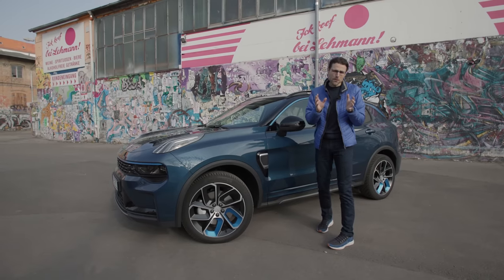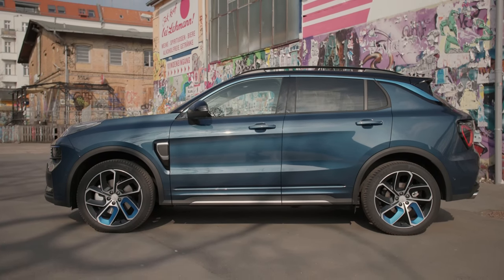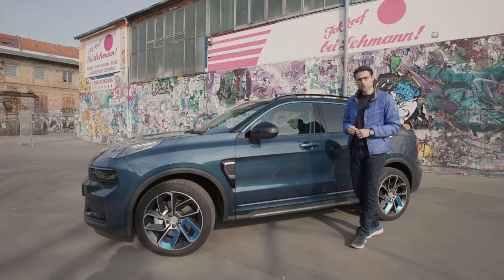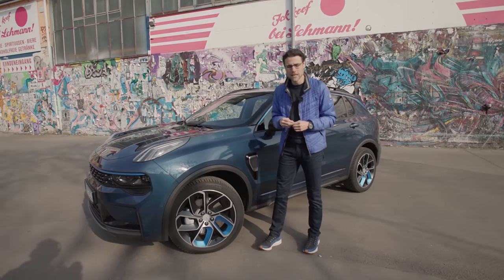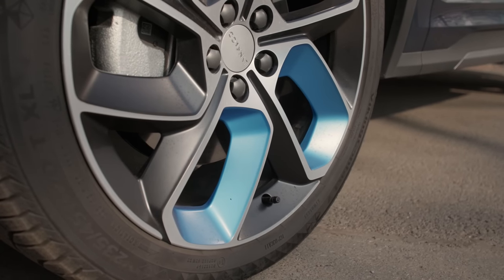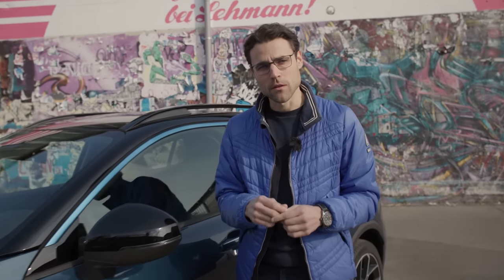However, it's about 3.5 cm or 1.5 inches longer in wheelbase than the Volvo XC40, and also a little bit longer overall at 4.54 m or 179 inches. 20-inch wheels here today with blue accentuation for the plug-in hybrid model, or 18-inch wheels for the mild hybrid model.